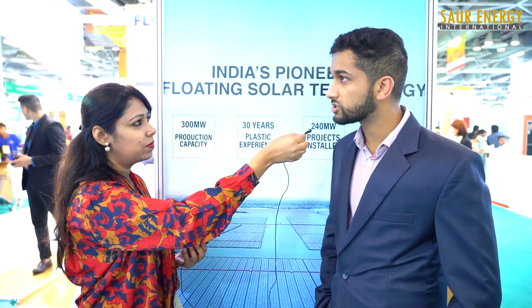Floating solar is picking up recently in India over the last three years because land availability is very scarce and India is a very land-constrained country. We have a lot of captive reservoirs, dams and lakes, so floating solar is picking up in those markets. Floating solar also has many advantages over ground-mounted solar as it stops evaporation loss, and we can use those captive lakes to put up the floating plants.